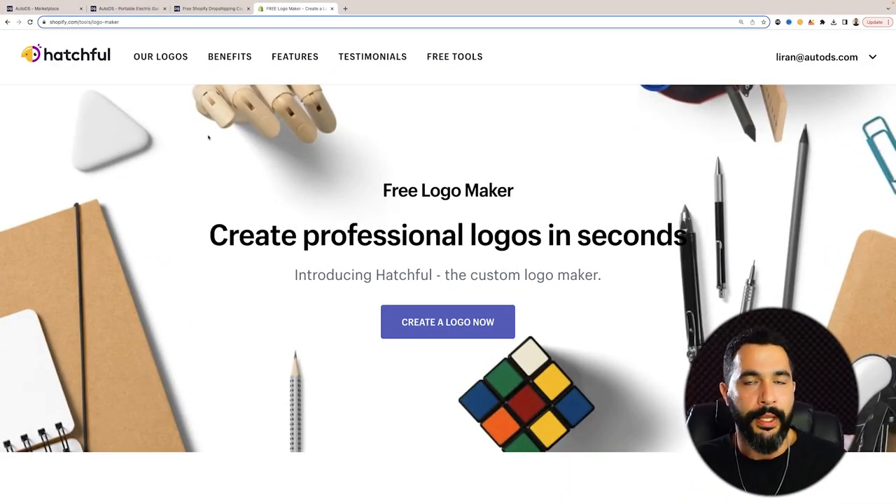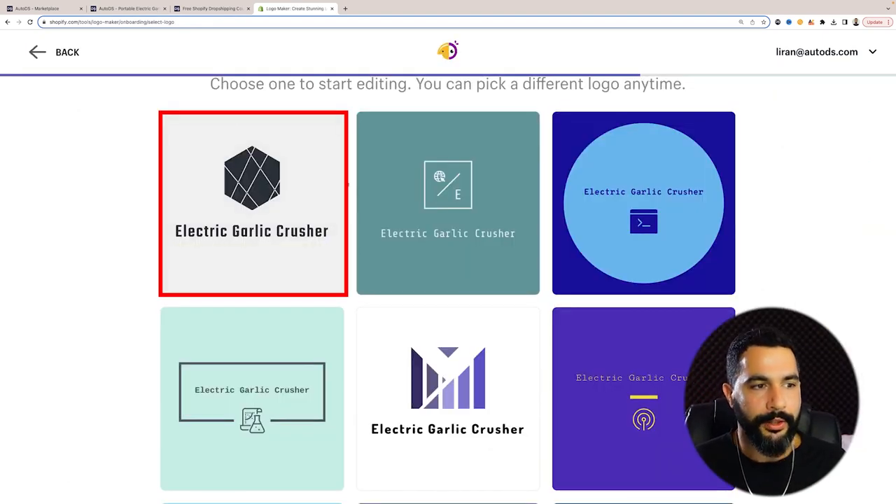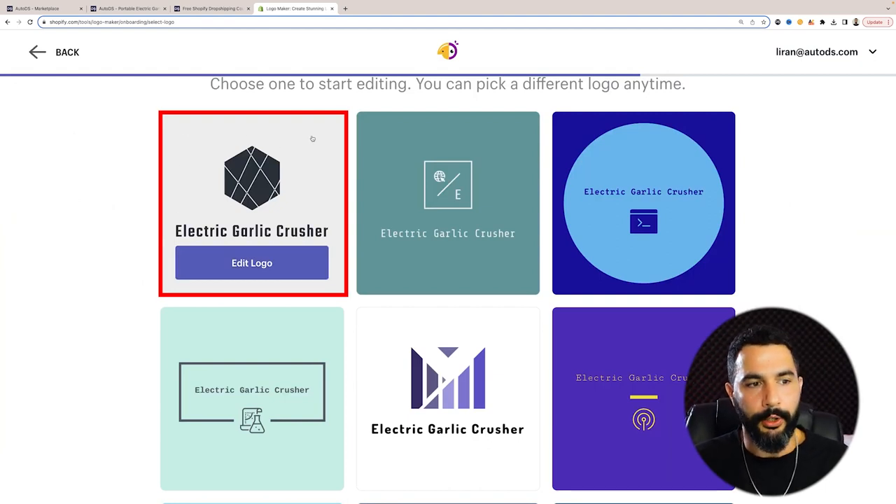What I do want to show you is how to actually brand your store by creating a professional-looking logo. This is important because we want to reach our audience and show them we're a business, we're professionals, we know what we're doing. We've got this website called Hatchful — it's completely free to use, you don't have to spend a dime. Log in, create a free account, and click 'create a logo now.' I'm going to go with this first one — I like the clean grayish background color along with the dark brown on the text and logo itself.